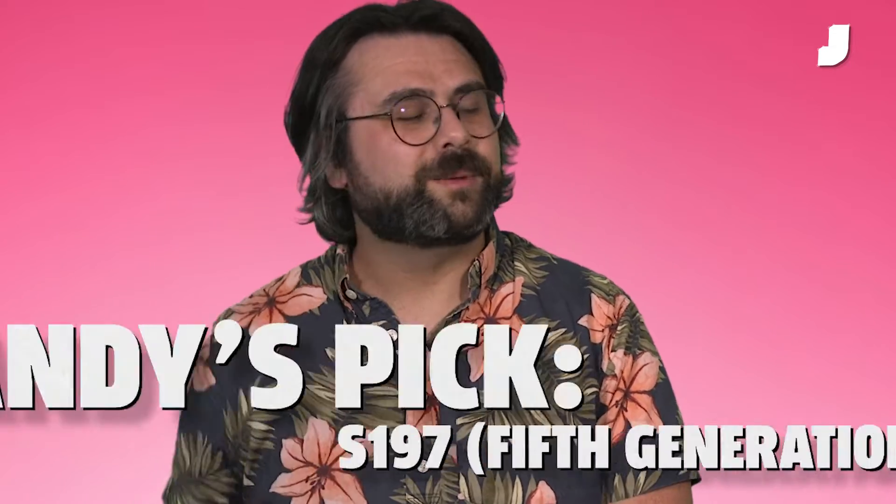Yeah, no, it's the S197, because that's the Mustang that we came of age with.